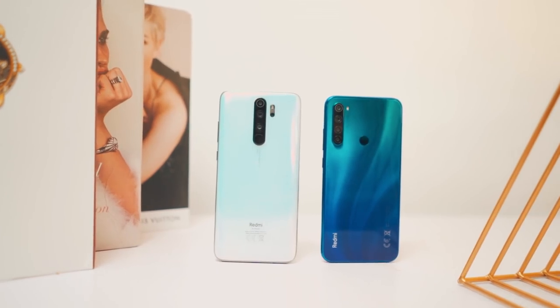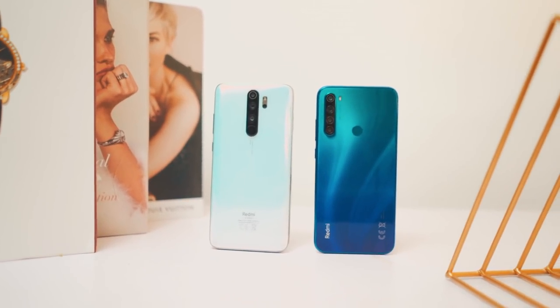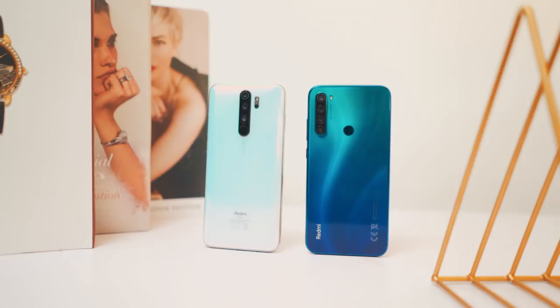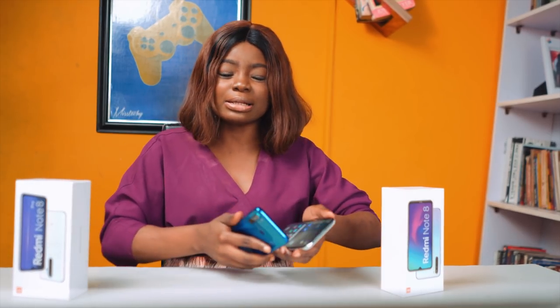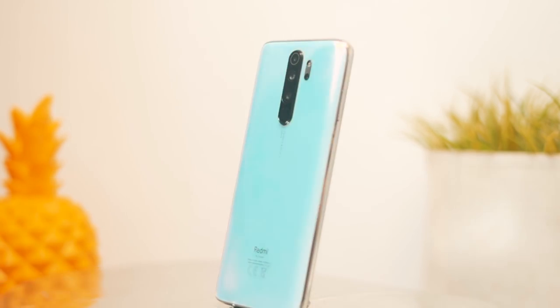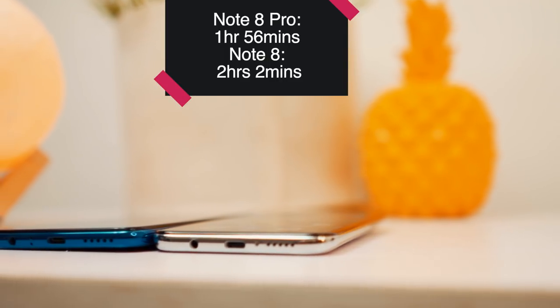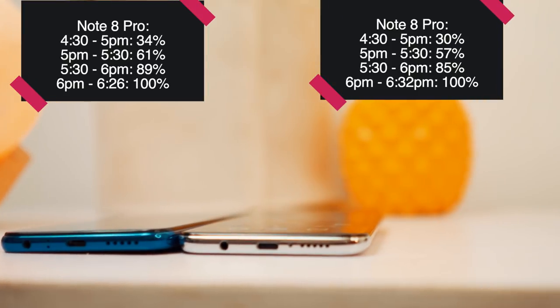Alongside the bigger screen on the Pro, you also have a bigger battery. Compared side by side with the Note 8, I was barely getting a day of heavy use. While playing PUBG, my battery drained from 90% to about 20% in 3 to 4 hours of gameplay. But if you're using it more moderately, you should get through the day. Both devices use USB Type-C and support fast charge, so I was able to charge them in no time.